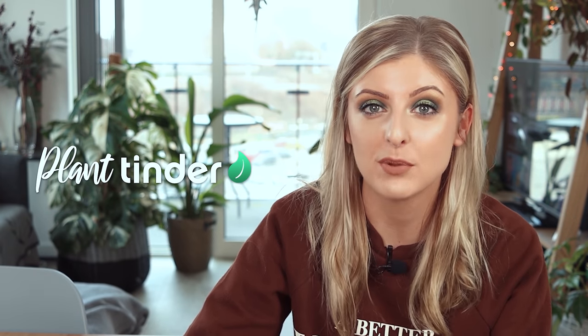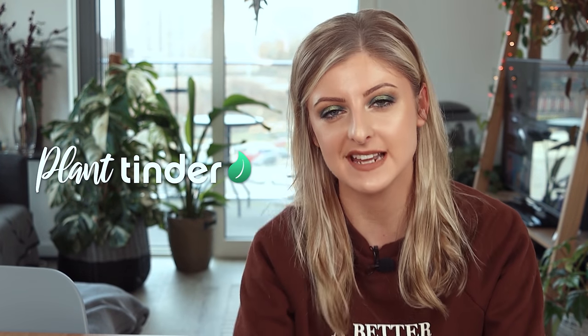Hello everybody, glad you could make it. My name is Kayleigh Ellen and welcome to yet another brand new series. Welcome to an entirely new show I'm calling Plant Tinder, in which basically I take a look at various different plants — doesn't have to be just houseplants — and I decide whether I would swipe left or right.